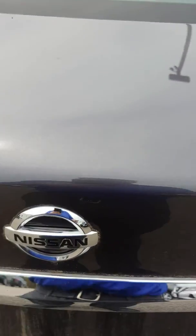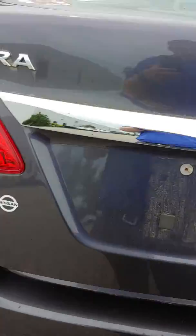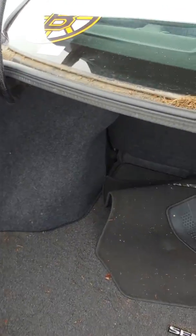Opening up the trunk for you here. Nice and spacious in there.